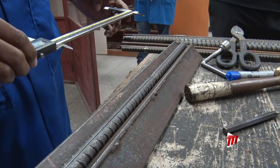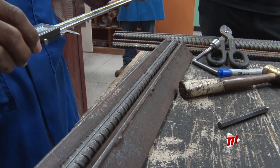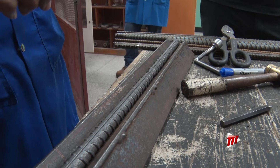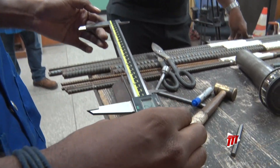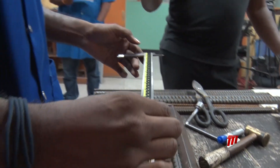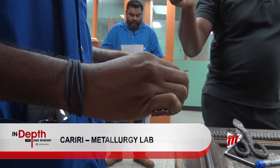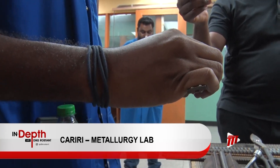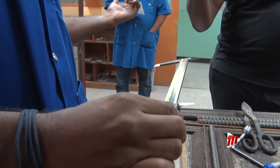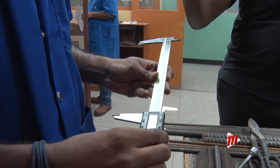Before you test the sample, you put gauge marks on it? Gauge marks — yes, of 200 millimeters. That will give us how long the material elongates. So after the sample finishes testing, we measure and give a reading — 234.45 — and the value of the percentage that the material stretched.